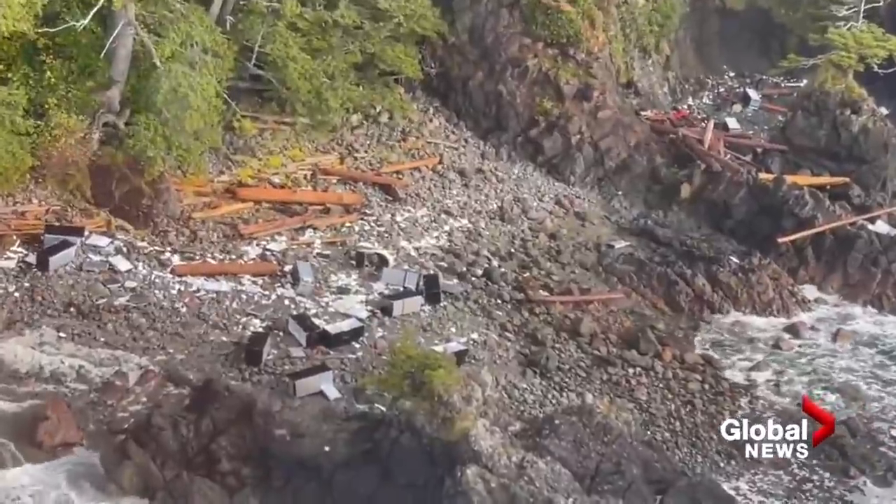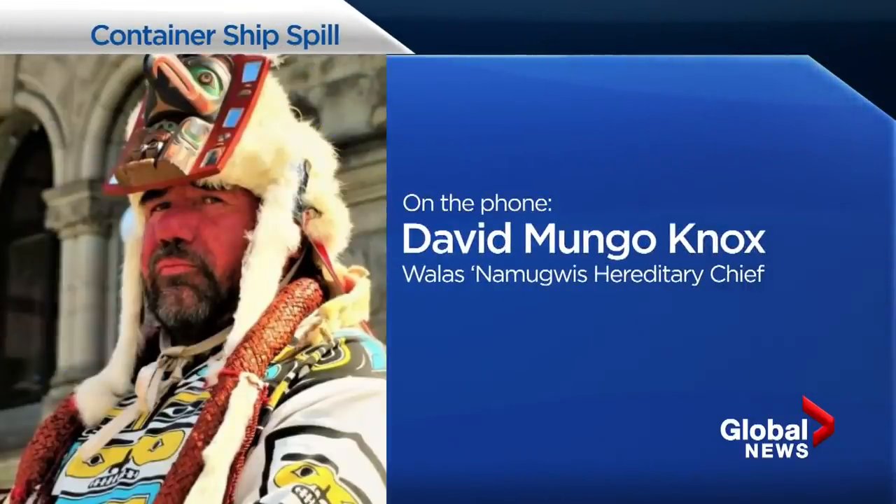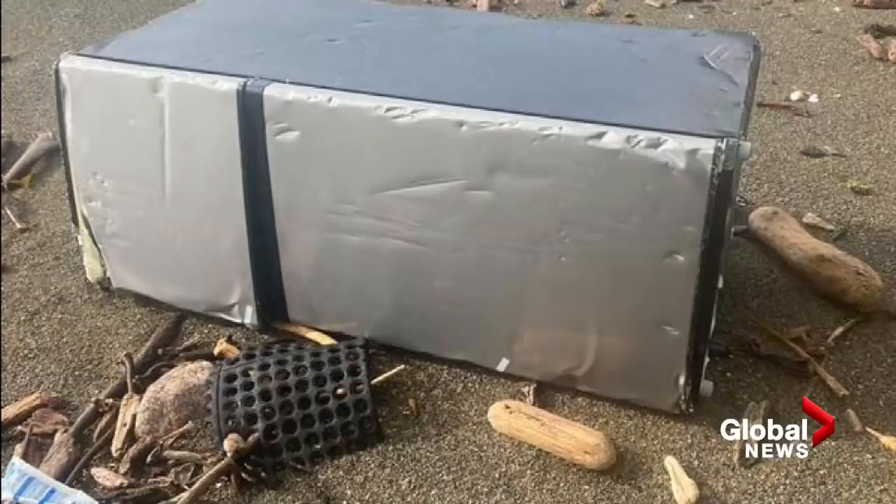First Nations Hereditary Chief David Knox echoes a common sentiment up here: it was just a matter of time before we saw this happen, because there are so many freighters and big ships around, and these storms are getting more fierce.